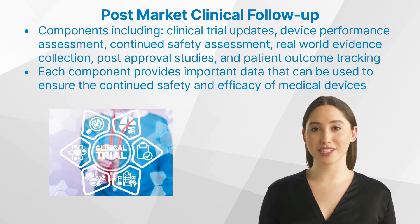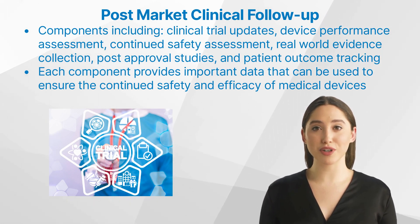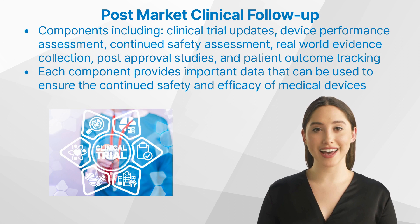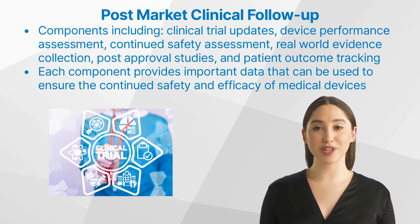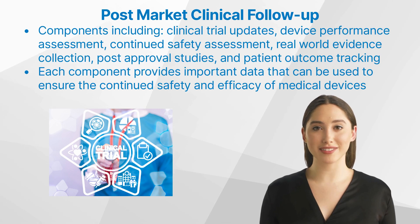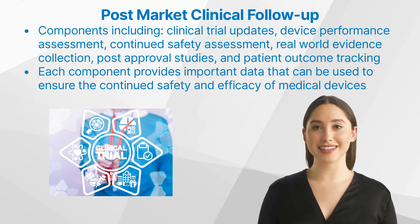What are the components of PMCF? PMCF is part of the post-market surveillance and is made up of several components, including clinical trial updates, device performance assessment, continued safety assessment, real-world evidence collection, post-approval studies, and patient outcome tracking. Each component provides important data that can be used to ensure the continued safety and efficacy of medical devices.